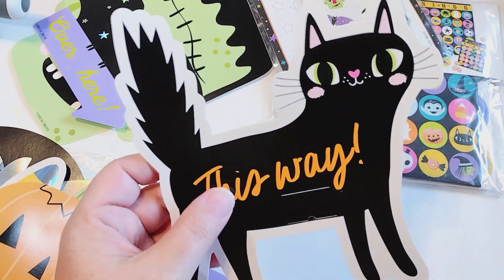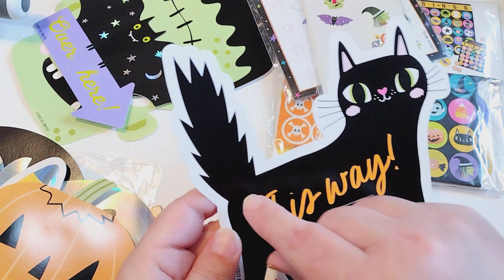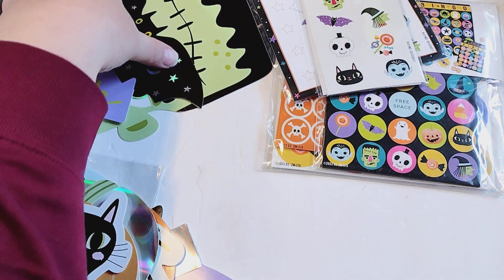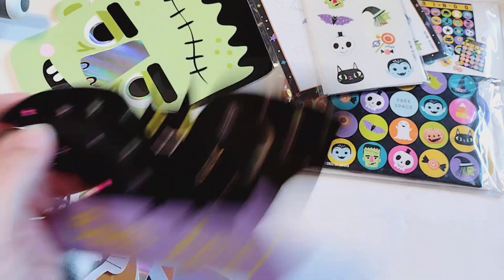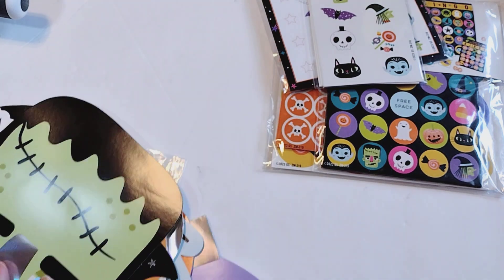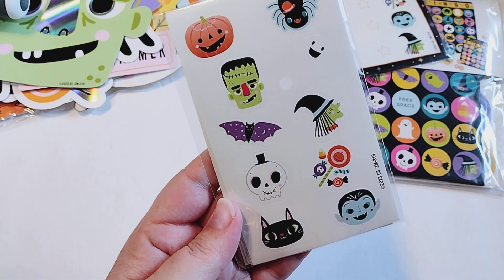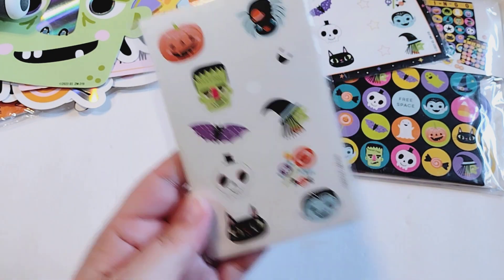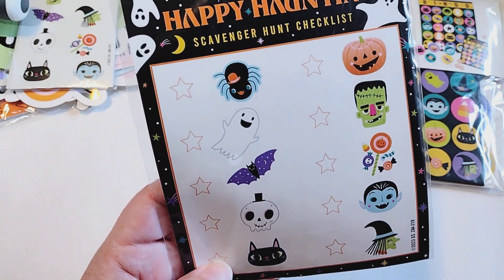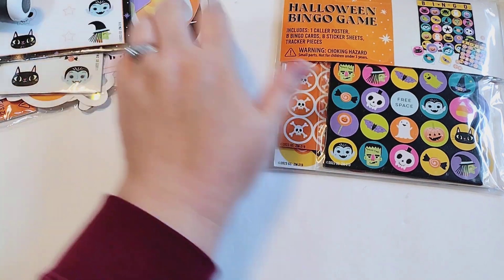This is a scavenger hunt set, so some of these have words on them — like this one says 'this way' — but I think I could just cover that up with an embellishment across the middle. And look at how cute this Frankenstein is! It came with those really large pieces, and it also came with this pack of stickers, which I could totally use for crafting, plus these scavenger hunt checklists I could probably find a way to use as well.